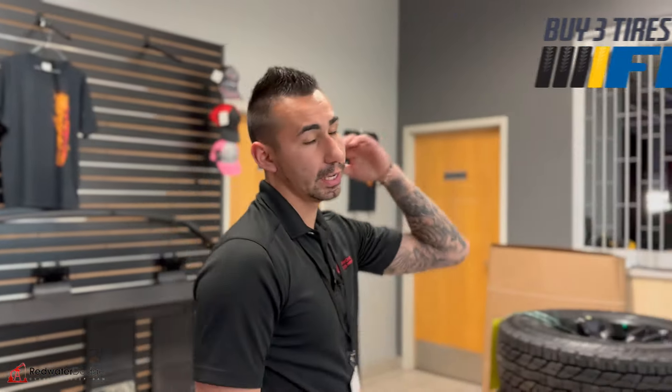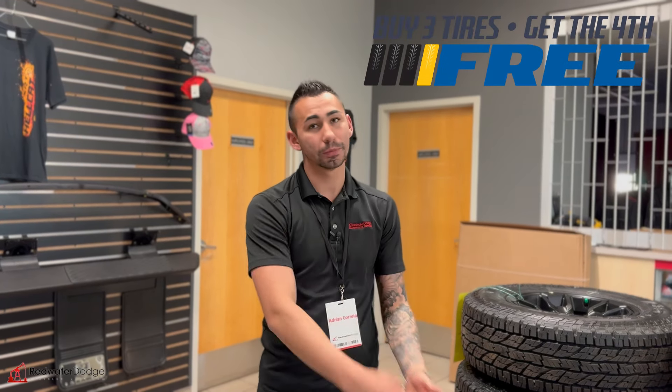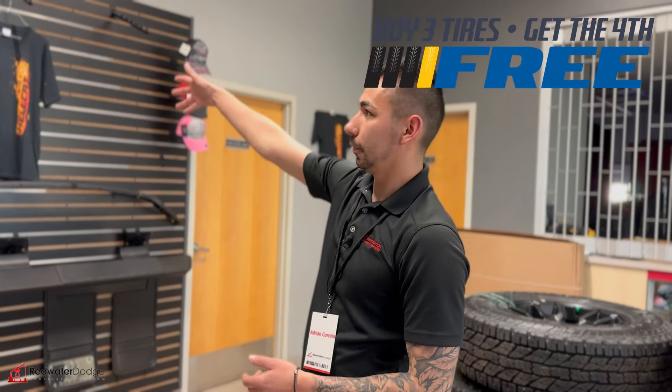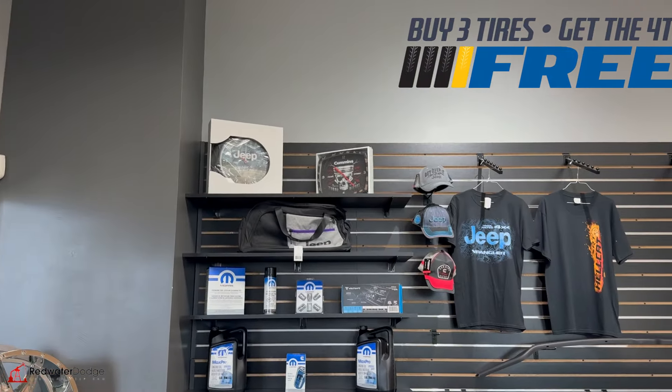Tons of parts, tons of accessories — anything you guys need. Contact our parts and service department and we'll hook you up. Buy three, get the fourth for free on tires. Anything else you need: aftermarket rims, OEM stuff, service, apparel, wheels — give us a shout at 780-942-3629. Call Sheldon, Tim, Mitch, or Tybo — everyone's here to help.